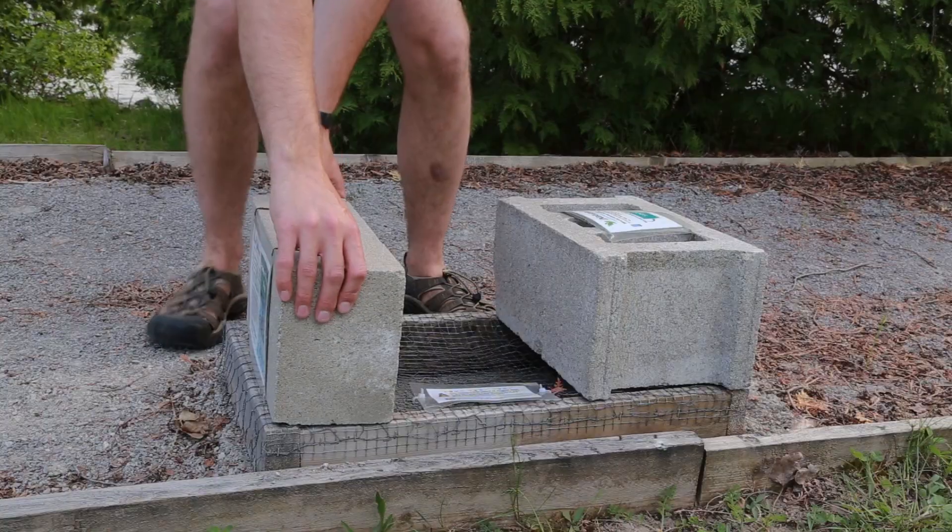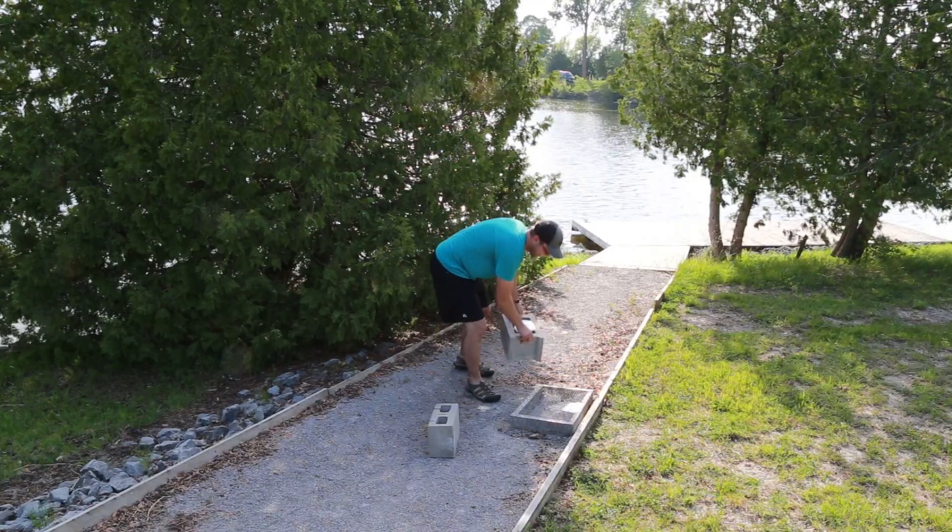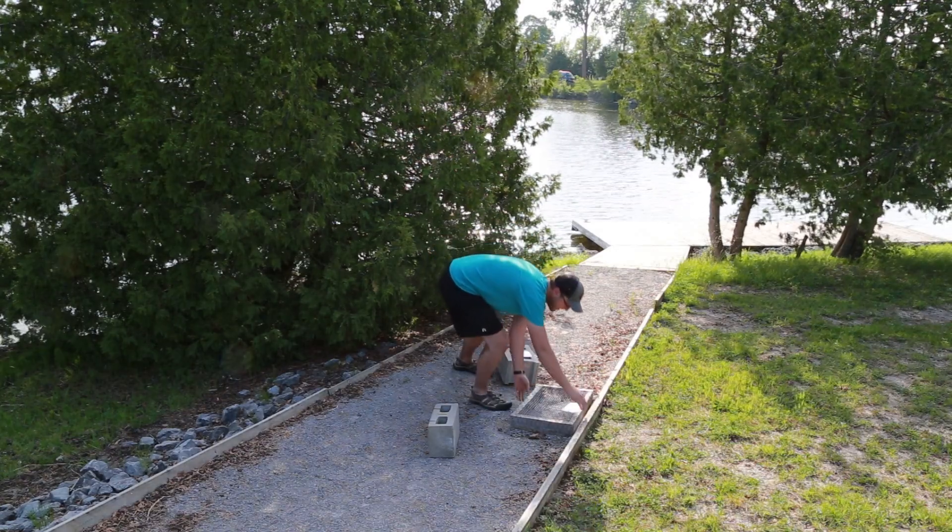Most turtle species live between 20 to 40 years, but it can take decades of nesting for just one egg to survive to replace the adult turtle that laid it.